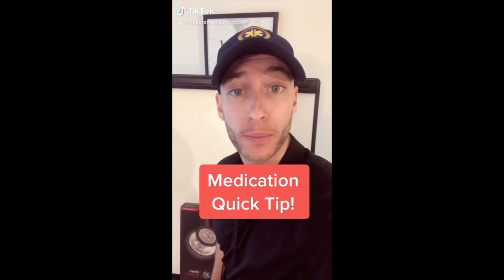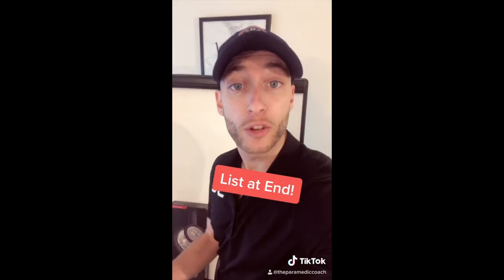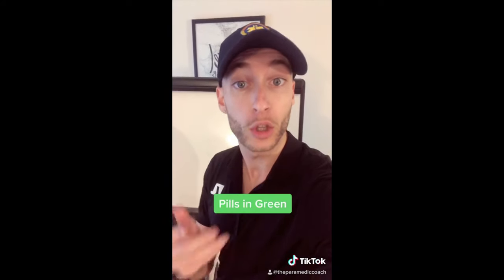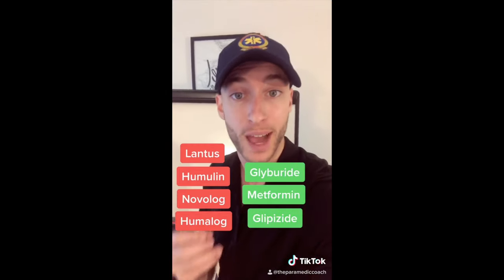Here are some common medications you might see on a diabetic's med list: Lantus, Novolog, Humulin, Humalog. In pill form: glyburide, glipizide, metformin.